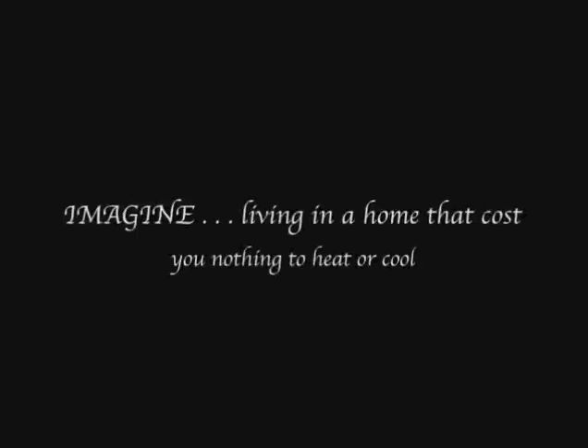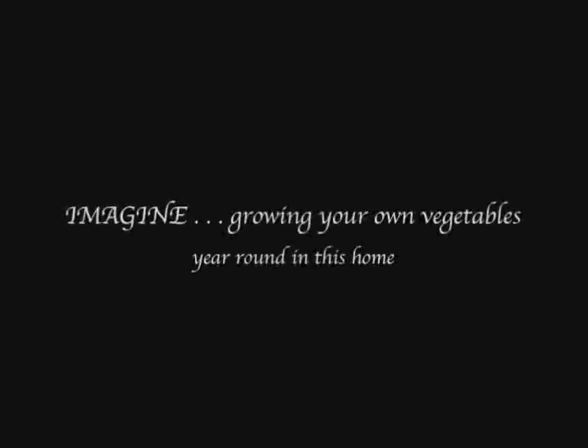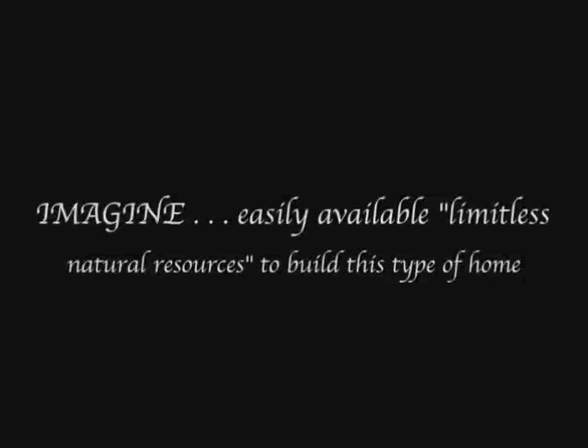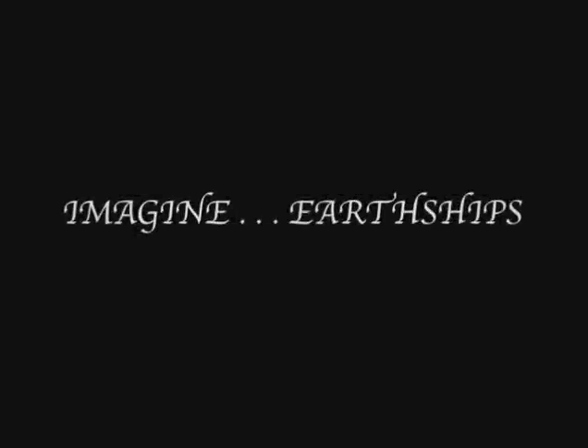Imagine living in a home that costs you nothing to heat or cool. Imagine building this home yourself. Imagine growing your own vegetables year-round in this home. Imagine no utility bills. Imagine easily available, limitless natural resources to build this type of home. Imagine a more Earth-friendly civilization. Imagine Earthships.